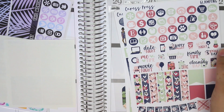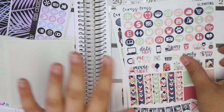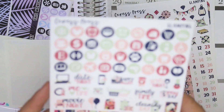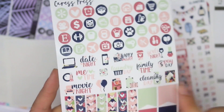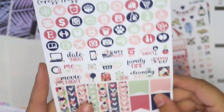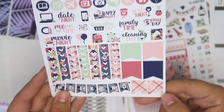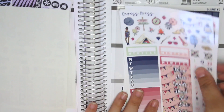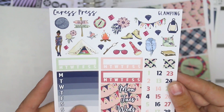Her stickers come in premium matte or glossy. I did get glossy — I tend to strive towards glossy even though I love Caress Press's matte vinyl paper. I just tend to lean glossy because I'm a glossy girl. The next page is your functional page, so you have icons at the top, functional wordy deco in the middle, icons, weekend banner, and flags. These two flags down here are for the 2018 Erin Condren.